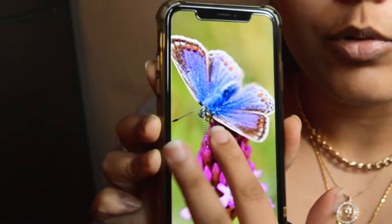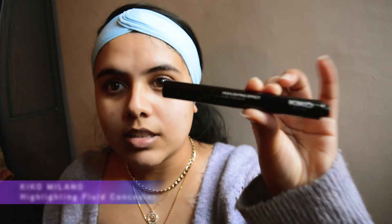Before I forget to mention, this is my inspiration — this blue purplish butterfly — and I'm going to attempt to do something really artistic and design this on my eyes. I am going to start by priming my eyes with this concealer cream from Kiko, the highlighting fluid concealer. Basically you pump it out and it comes to the tip.